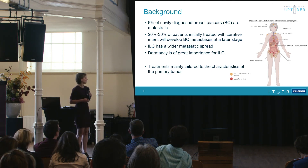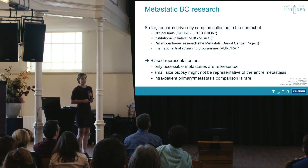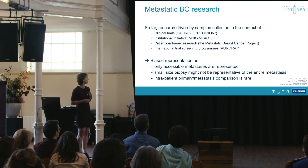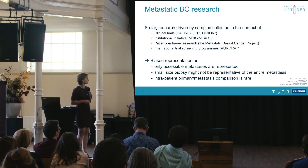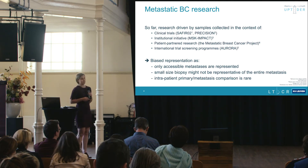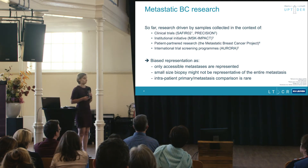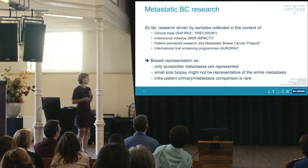Nonetheless, treatments are still mainly tailored to characteristics of the primary tumor. Metastatic research is mostly based on samples from clinical trials, institutional initiatives, patient partner research, and international screening programs like Aurora. However, only accessible metastases are represented, small biopsies may not be representative of the entire metastasis, and comparison between primary tumor and metastatic lesions is quite rare. Post-mortem tissue donation programs can help overcome some of these issues.